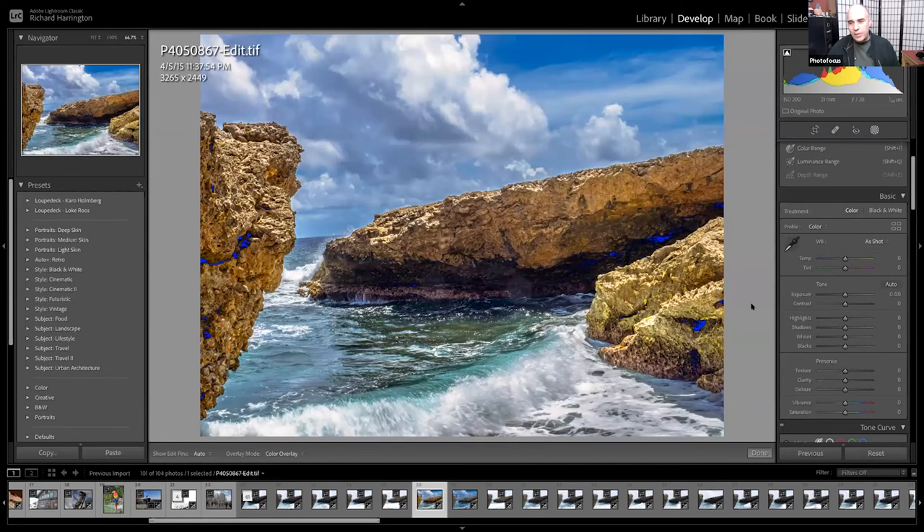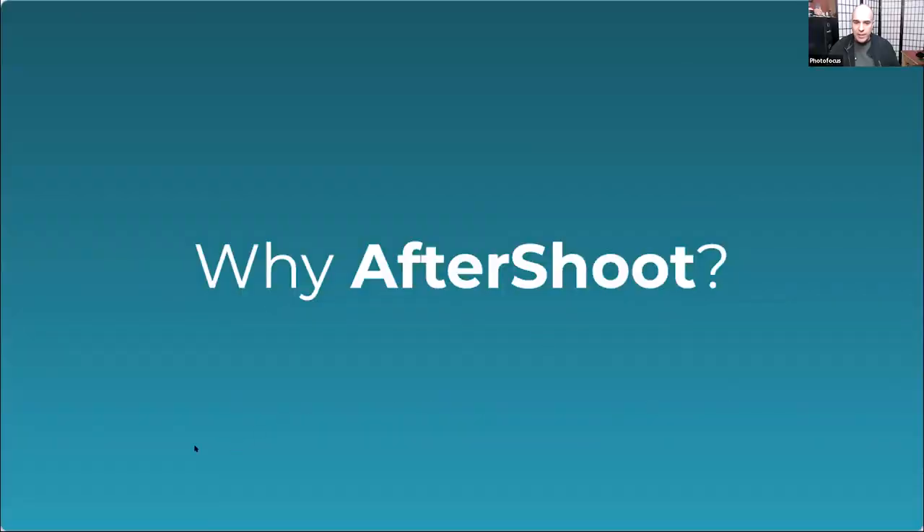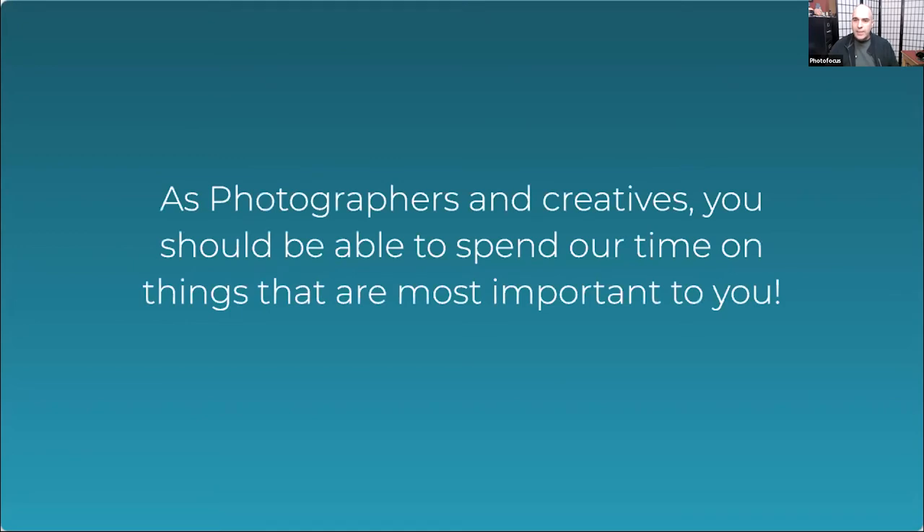There's so much these tools can do. Speaking of tools and things that are awesome — we'll come back to Vanelli for one more tip before we wrap up, but first let's take a moment to tell people more about Aftershoot, our sponsor for tonight's get-together. Aftershoot is a great add-on that works seamlessly with Lightroom, Lightroom Classic, and Capture One.